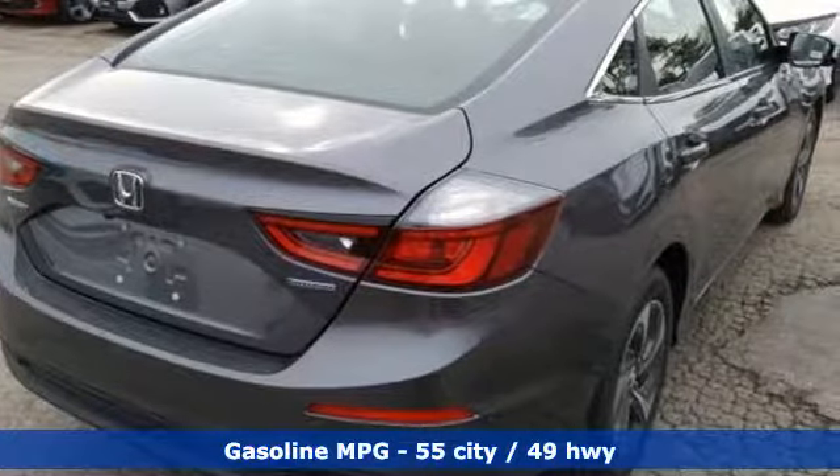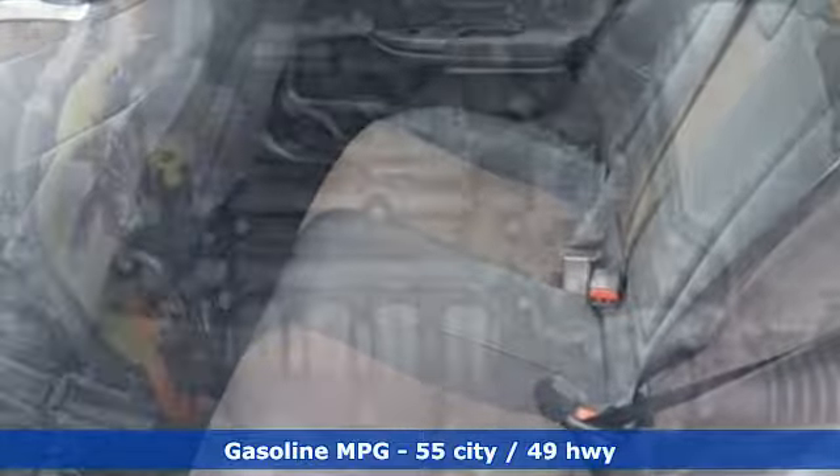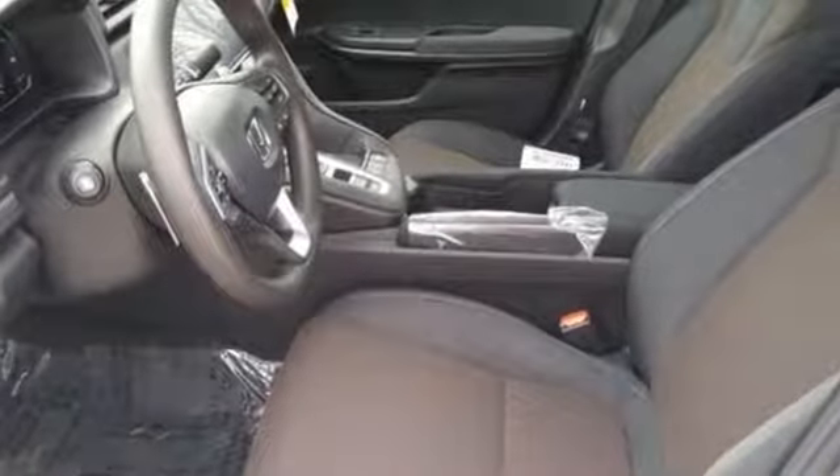It comes with all the amenities you need: streaming audio, doors and push-button start proximity key, manual tilting steering column, smartphone wireless charging, and manual telescoping steering column.